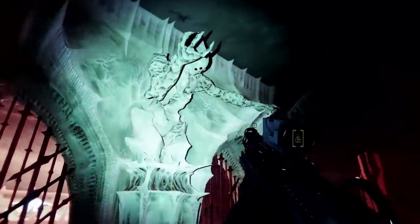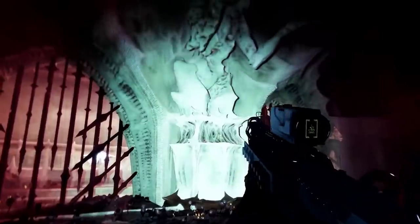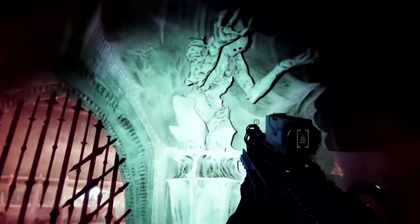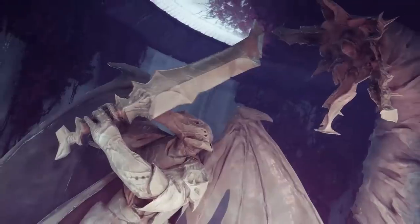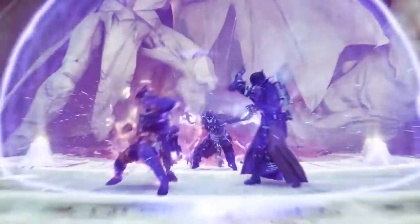Here are some shots of Hive statues. This one loses its arm as the camera pans, so I'm not sure if that's a clipping issue or if it's supposed to happen — maybe some secret quest. But here is that screenshot of Oryx slaying the Worm God Akka.